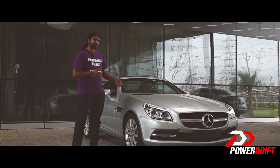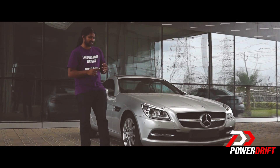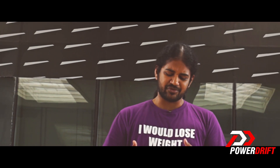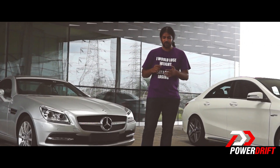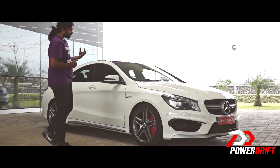When I say the words 'fun car', this is the sort of car that comes to mind — two doors, two seats, a decently powerful engine, and a roof that folds away into the boot. But when are you actually going to fold away that roof? It's either too hot, too dusty, too noisy, and in the monsoon it's too wet. So what are your options if you want a nice four-door car that is also fun? Here it is — the CLA 45 AMG from Mercedes.